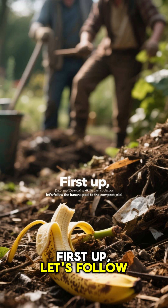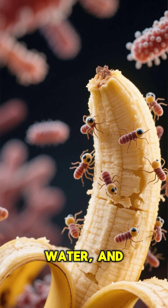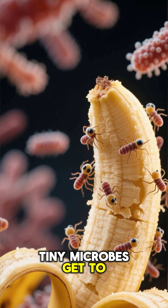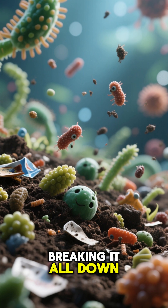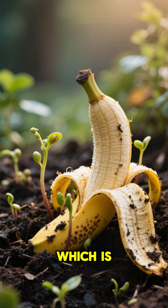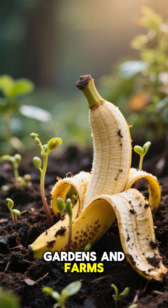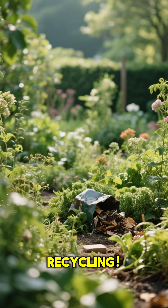First up, let's follow the banana peel to the compost pile. Here, with a little heat, water, and time, tiny microbes get to work. They munch on food scraps and other organic stuff, breaking it all down. They create super rich soil, also known as compost, which is like a vitamin boost for gardens and farms, helping new plants grow strong and healthy. It's nature's way of recycling.